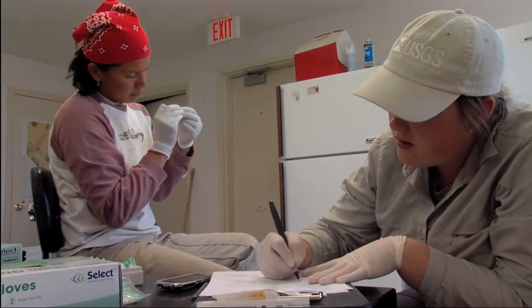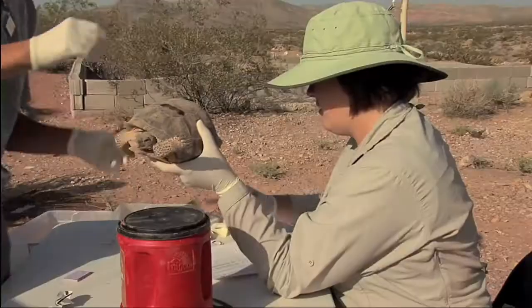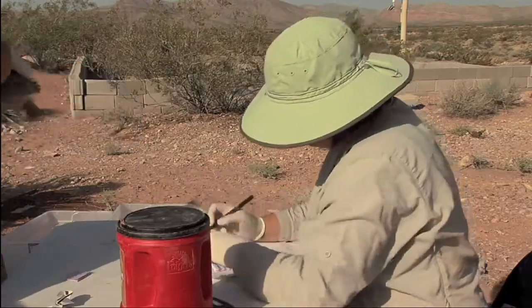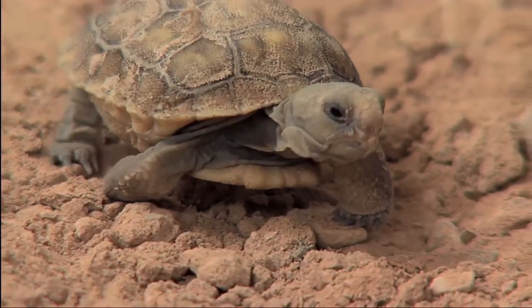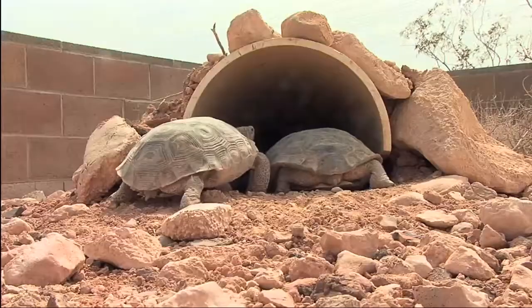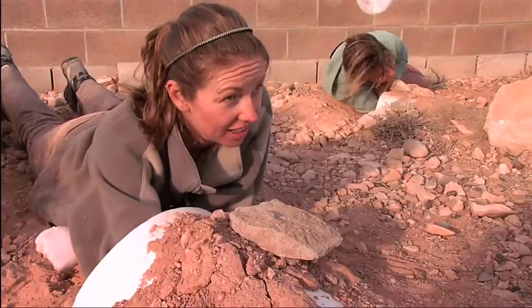One of the USGS studies underway at the center involves a promising head-starting program. Head-starting is taking place at several locations across the Mojave. It's a technique where captive tortoises lay eggs in pens, with the young being raised and later released.